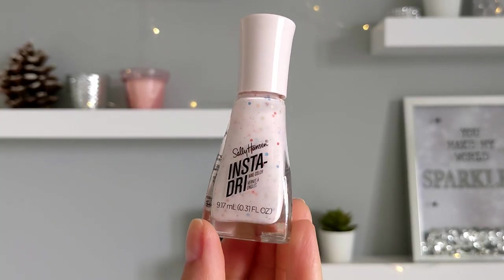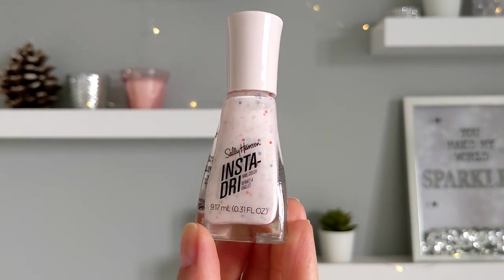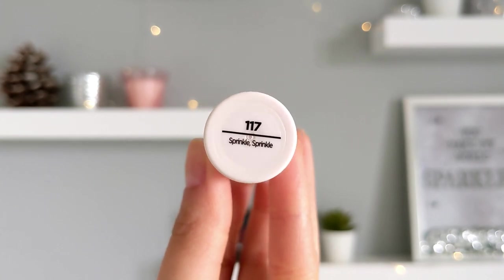And the last nail polish is from Sally Hansen — a gorgeous glittery pinky shade. It can be used on all of the nails or as an accent on one or two nails.